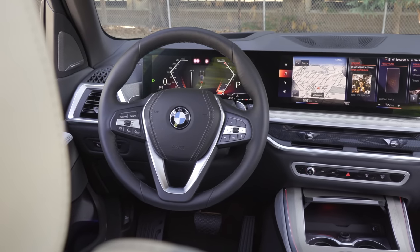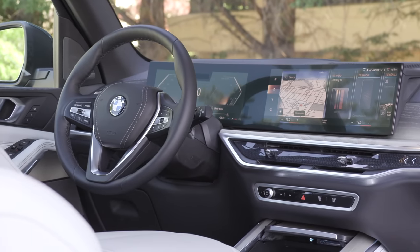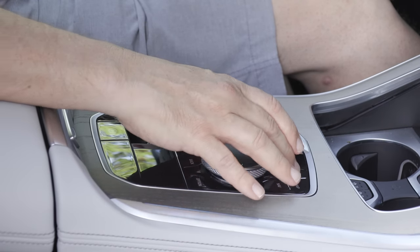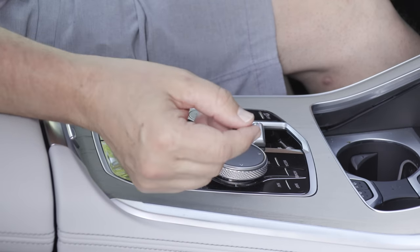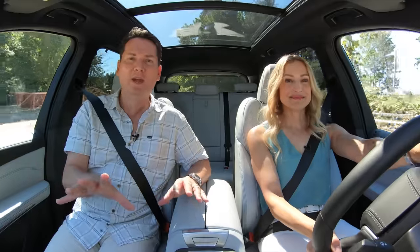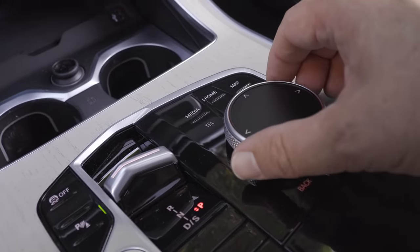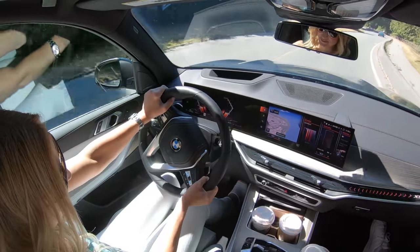I like what BMW has done with the interior. Both screens are standard: a 14.9-inch touchscreen and a 12.3-inch digital driver display. What I like is that you don't have to use it as a touchscreen — there's a dial at the center console which makes it very intuitive. These are major money makers for BMW, and unlike some competitors that put everything in the screen, this is a fantastic halfway measure: bigger screen, still the iDrive, still some buttons and switches, still a volume knob. Well done.